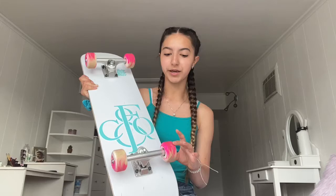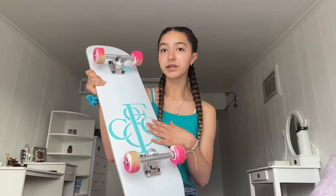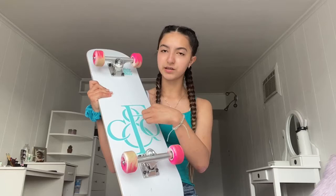The board design is kind of meant to represent Tiffany and Co — you can see there's a T and the C-O, and it has all the colors and stuff. It's so pretty, I literally am in love with this board and I'm so grateful that I got this.